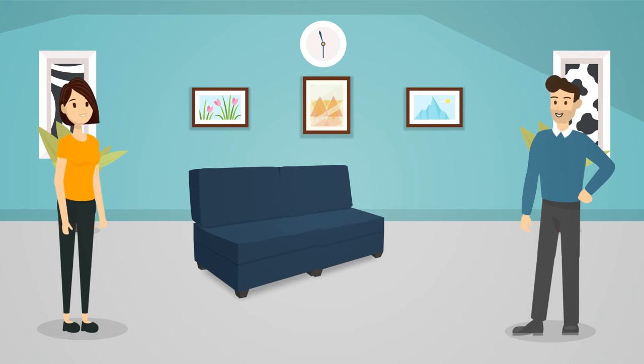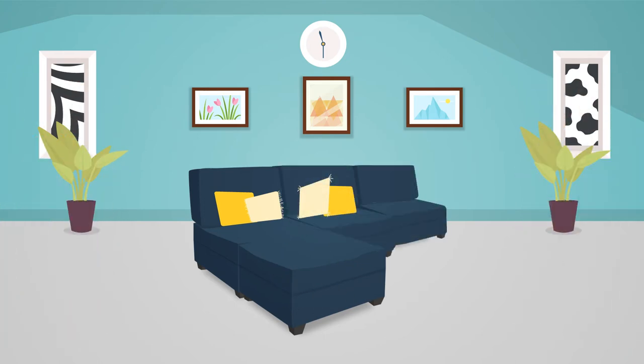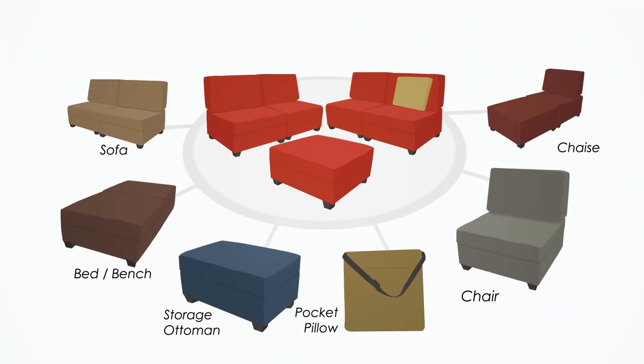What was once a love seat can turn into a twin bed. A large sofa can easily be arranged into a king-sized bed. Need extra seating? Turn an ottoman into a chair with a sofa-back pillow. The furniture arrangements are endless with DUOBED.